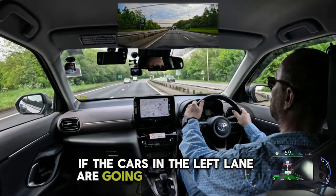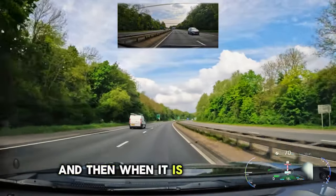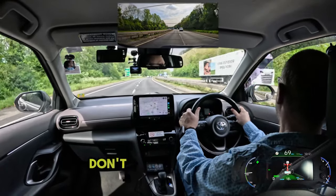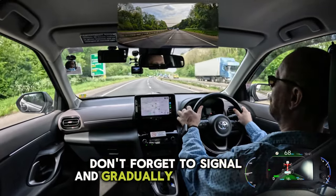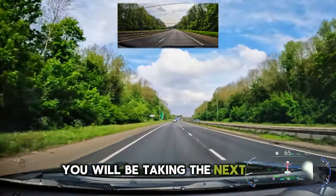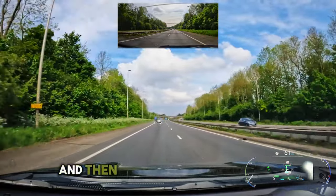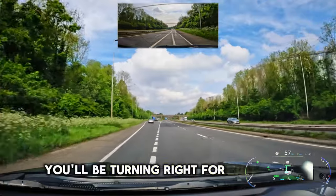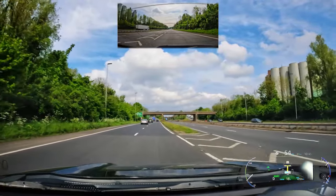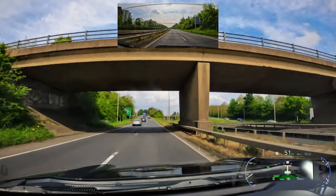If the cars in the left lane are going slower than you, you may remain in the right lane to overtake. Then when it is safe to do so, check your centre and left mirror, make sure it's safe to go back to the left lane. Don't forget to signal and gradually switch lanes. You will be taking the next exit off the dual carriageway. Then at the next roundabout you will be turning right for exit number 3. You can use either the right lane or the middle lane on approach.